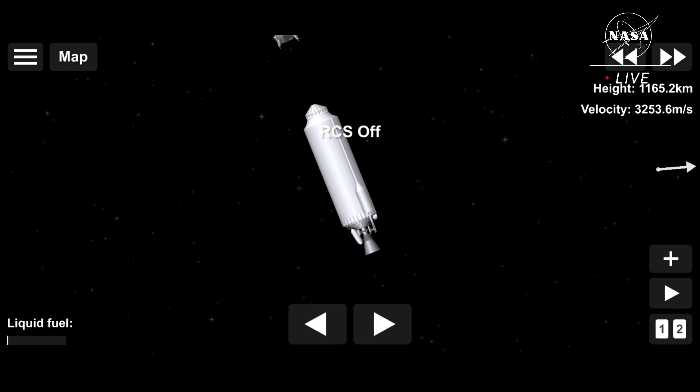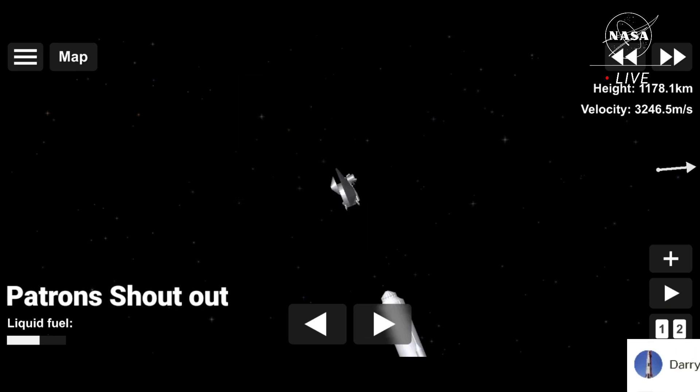We still have quite a bit to go — solar array deployment. We talked about those earlier: those big, huge solar arrays that are needed for the Lucy spacecraft.